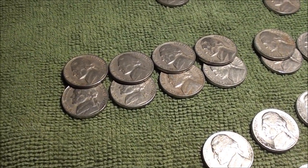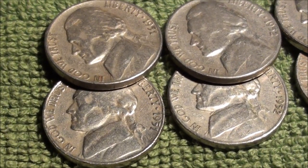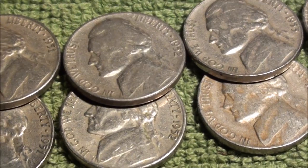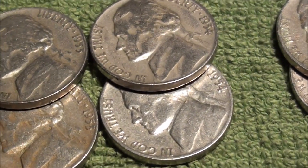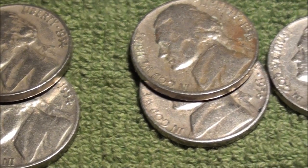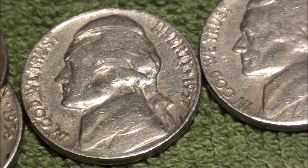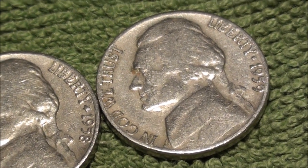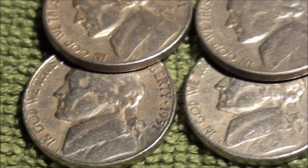Starting on this side here, in the 1950s we were able to pull two 1951s, two 1952s, two 1953s, a 1954, goose egg on the 55s, two 56s, a 57, 58, and a 59. Just needed that 55, and the 1950 would have been cool to find.